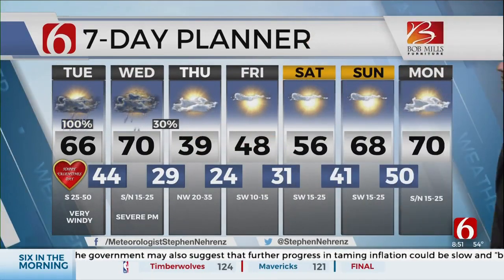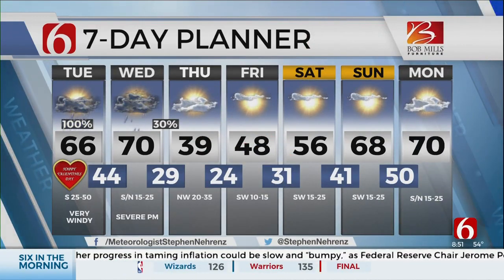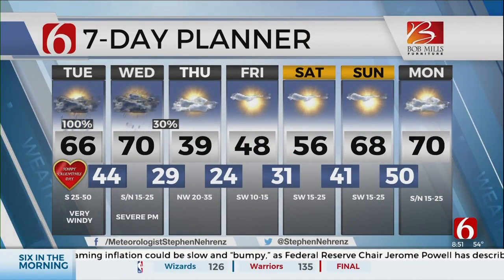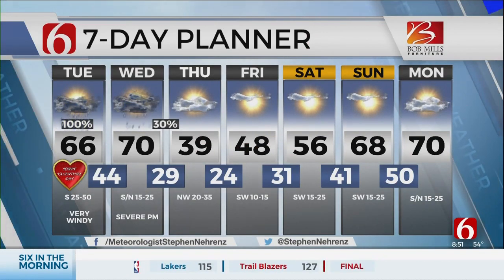And then the chilly, colder air comes surging in. We go from near 70 on Wednesday to the upper 30s and blustery on Thursday, before we start to warm back up over the weekend.